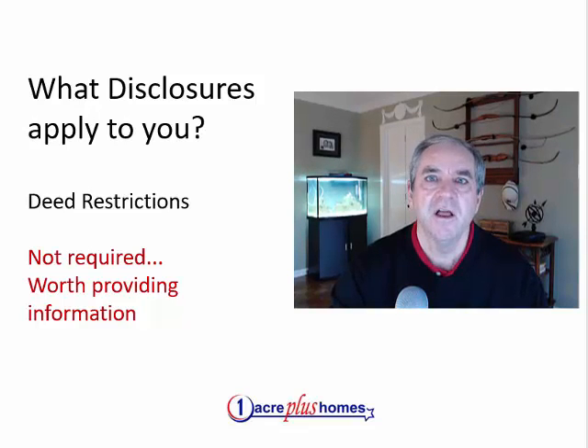Deed restrictions are much more important when buying small acreage, typically, than buying a home in a subdivision. Most people are buying a home on small acreage for the major reason of privacy, but they also want to know what kind of animals can they have — chickens, goats — and what can they not have? Can they park their boat, their RV? Can they build a workshop? One of the most common questions we get now is not just can we build a guest house, but can we build a permanent home on the lot? So you want to provide those deed restrictions so the buyer has that information.